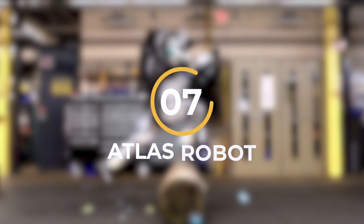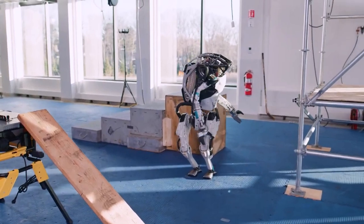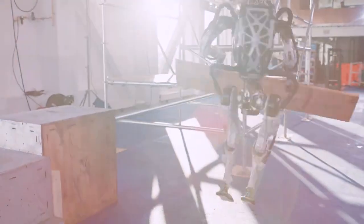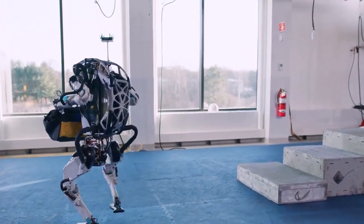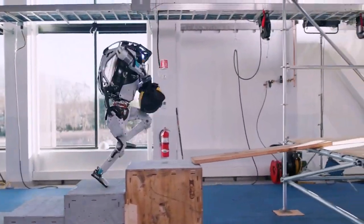Number 7: Atlas Robot. When it comes to pushing the boundaries of robotics, no company does it quite like Boston Dynamics. Their impressive robotic arsenal, from the dog-like robot Spot to the agile Handle, sparks images of a future filled with both awe and concern. However, it's their Atlas robot that truly captures our imagination, bearing a striking resemblance to the inhuman Terminator.